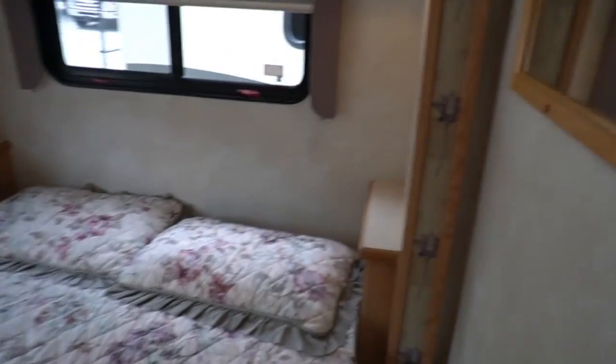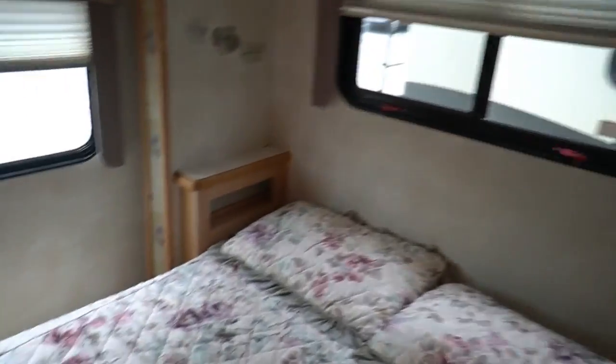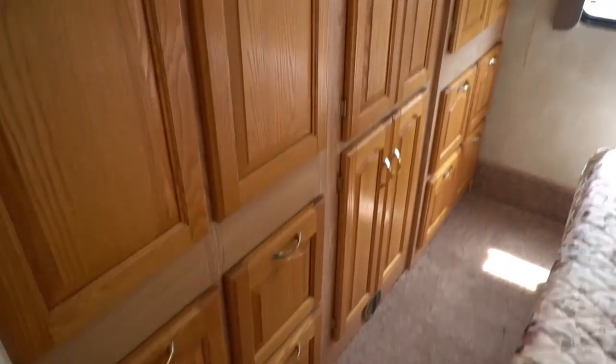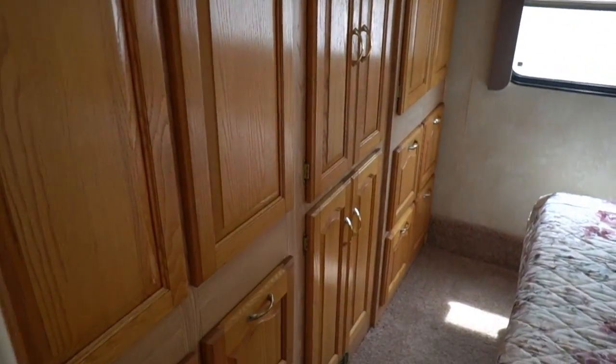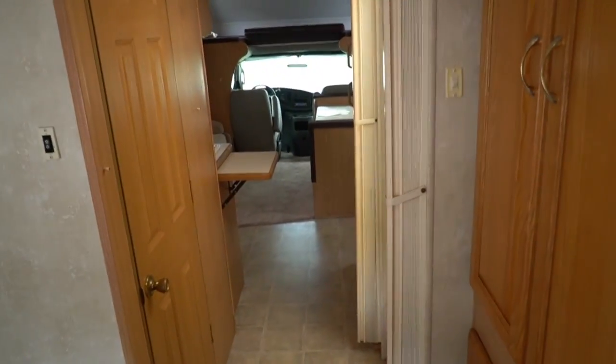Got a slide-out pantry. Split bathroom. Rear bedroom. This has got a Queen Island East-West bed, thanks to this slide-out back here which really opens it up. Look at all this cabinet storage back here — you've got drawers, cabinets, a TV back here. Tons of storage, and it's still able to walk around the bed. Of course, you've got privacy curtains to separate the bedroom from the rest of the coach.